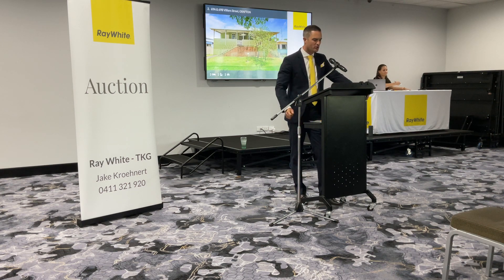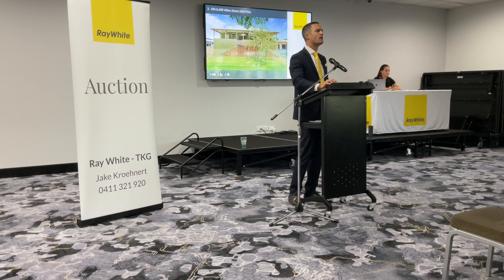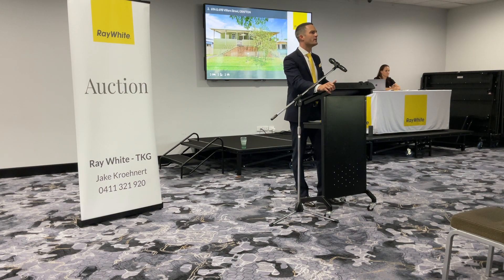So, folks, we're back in your hands once more. Lot 2, 69A and 69B Villiers Street. This is your chance. Who'd like to own it? Who starts us away? Shout it out loud and proud. Let's get it underway. Where do we start, guys?